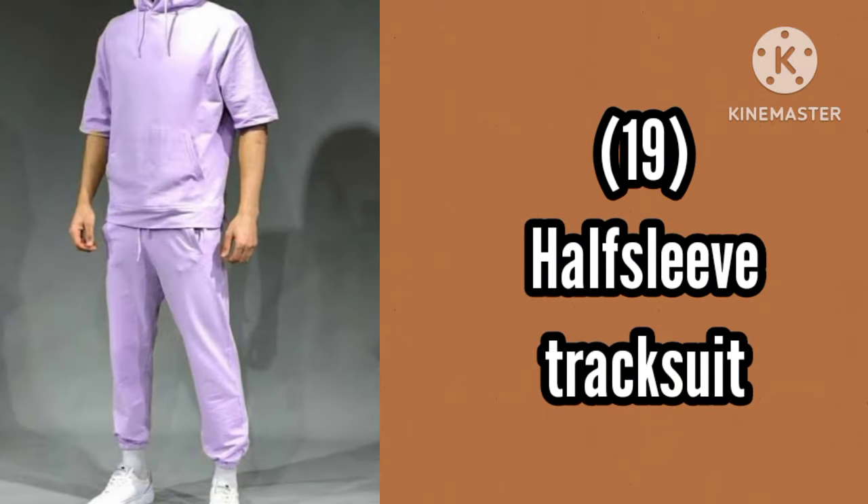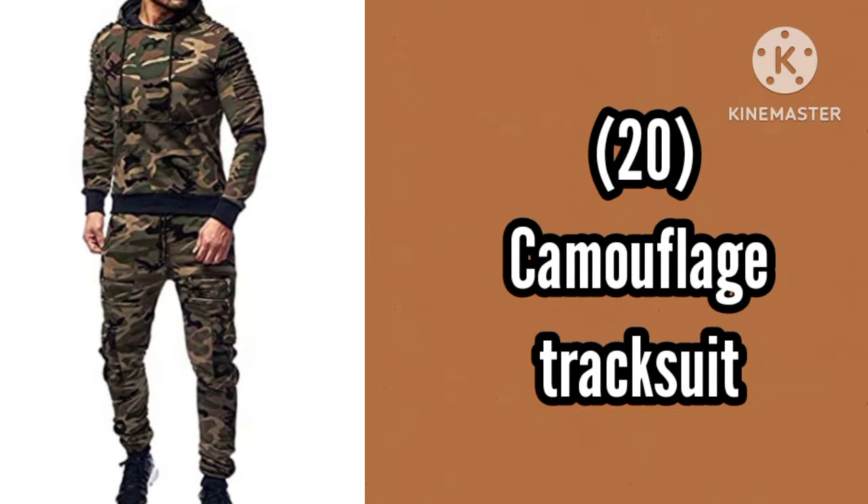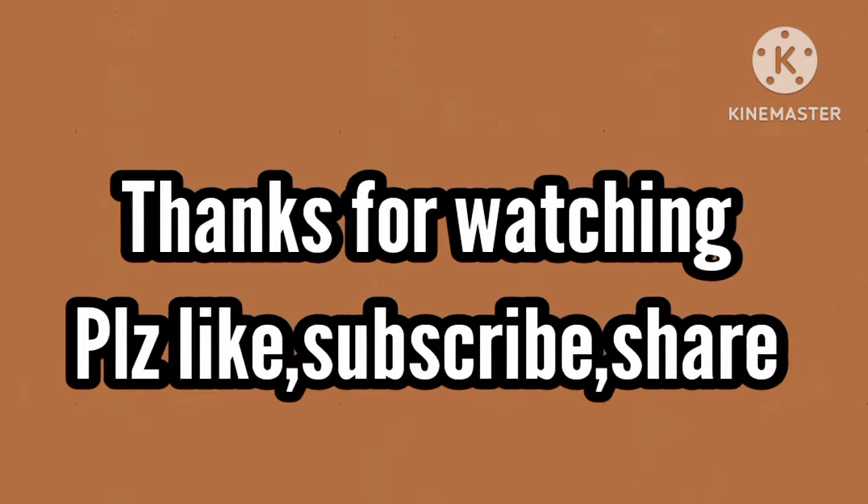Number 19, Half Fleet tracksuit. Number 20, Camouflage tracksuit. Number 21, Corporate tracksuit.